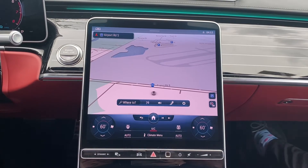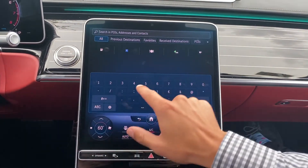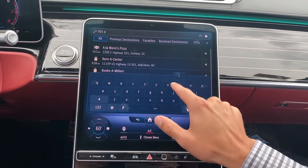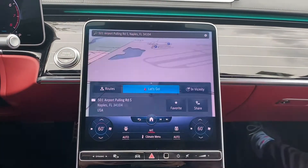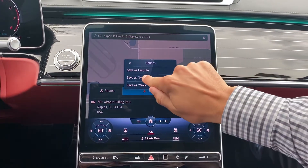Once you're in the navigation screen, go ahead and click 'Where To.' From here, start typing in your address. Once your address pops up, go ahead and select it, then select 'Favorite' and select 'Save as Home.'